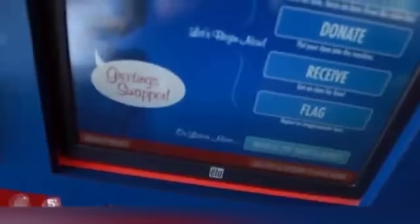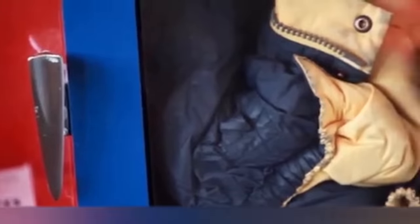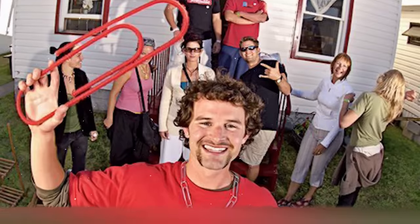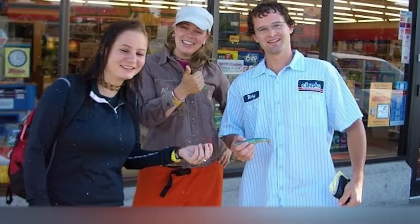All of this for free. This machine doesn't assign any price to the items. According to Lena, sometimes an object that seems completely useless to one person can be extremely valuable to another. Using this principle, the world-famous Canadian Kyle MacDonald exchanged one red paperclip for a house — he only needed 14 trades with different people to do it, and no one took him seriously at first.